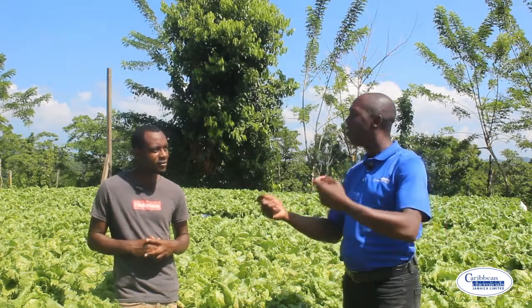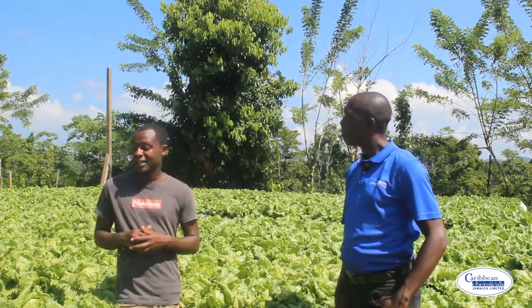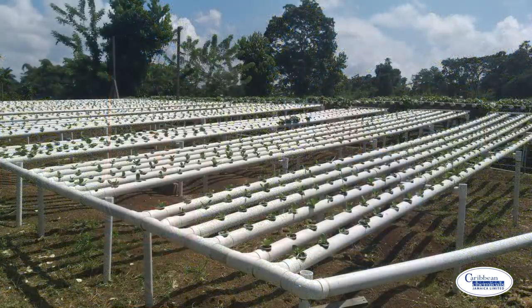What would be the advantages of doing a production system like this? You can ensure quality and timely produce to your customers. Most persons say lettuce takes six to seven weeks — my lettuce takes four to five weeks. You can guarantee lettuce to your customers, and during the summer period most persons say lettuce is short, but I don't have a short season — I produce 365 days in the year. I also noticed a consistency with the heads right throughout, and the system gives you the advantage of no weeding — only under the tables.